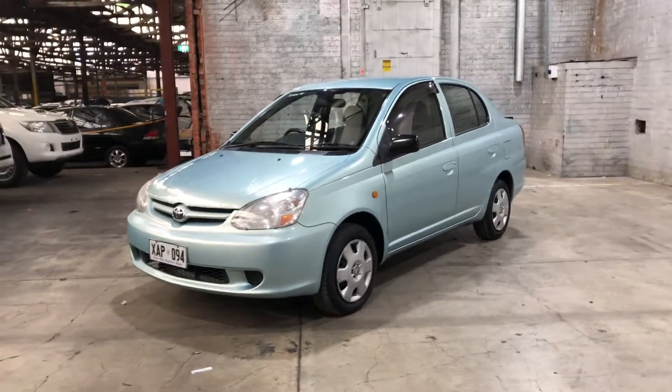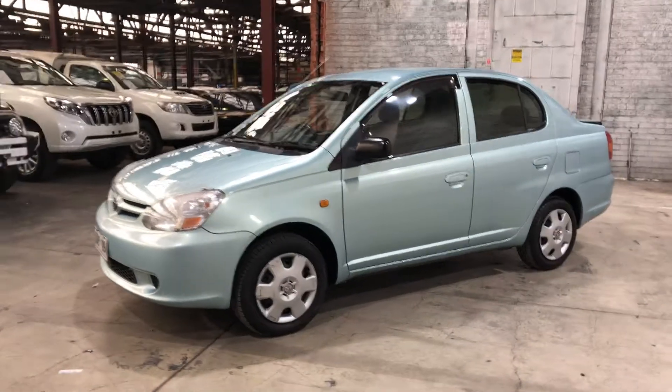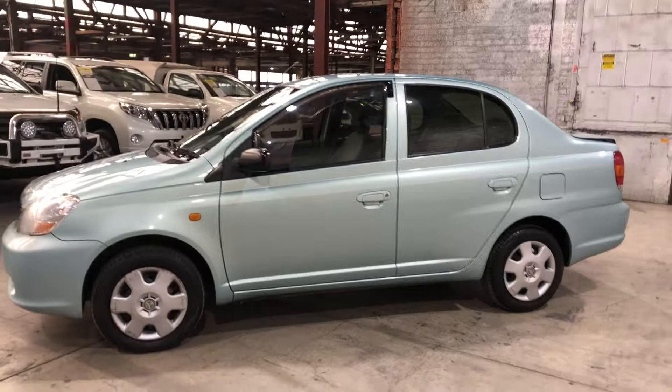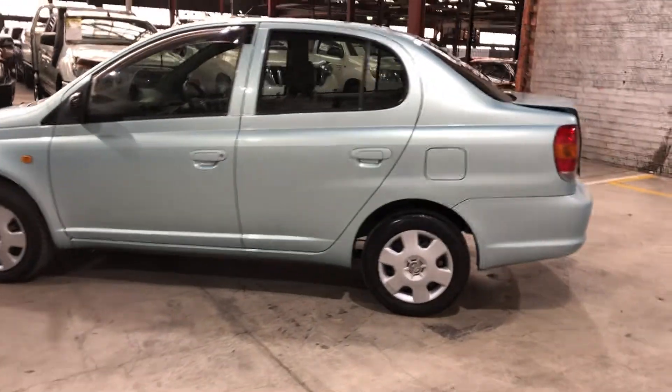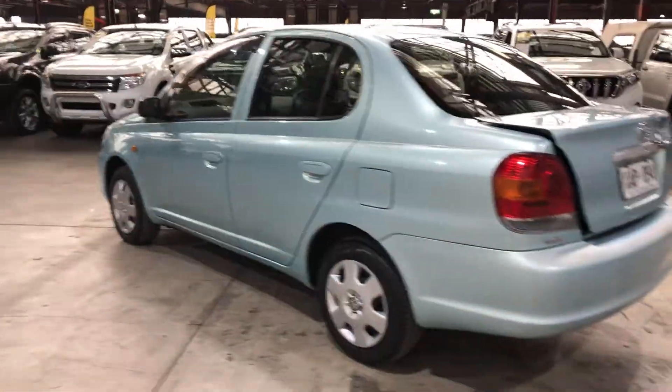Hey guys, welcome to Super Cars Warehouse and thank you for your inquiry. Here we have a 2004 Toyota Echo, powered by a 1.5 litre 4-cylinder engine with a fuel efficiency of just 5.6 litres per 100 kilometres. If you're looking for a first car or even a cheap runabout, this car is perfect for you.